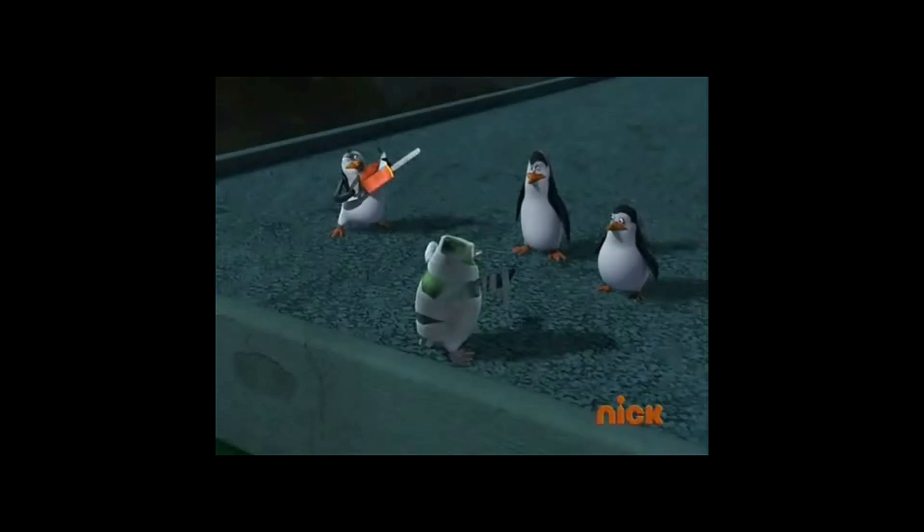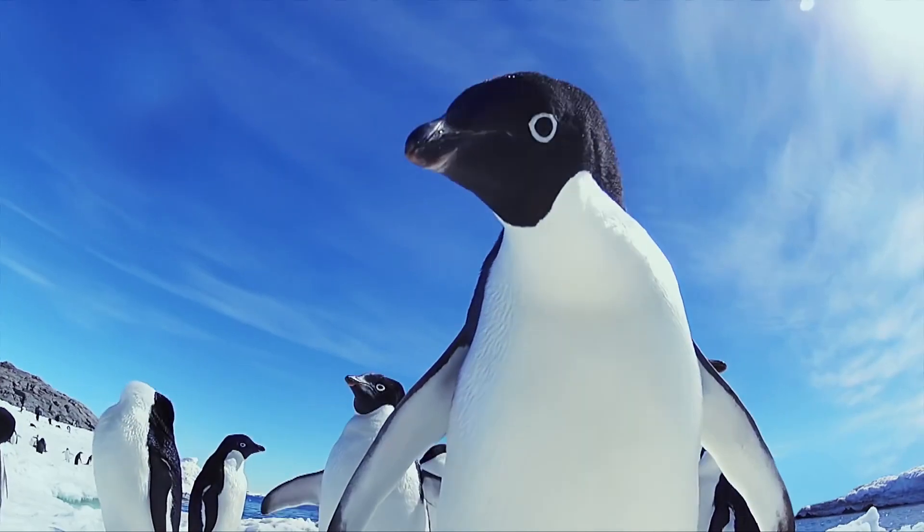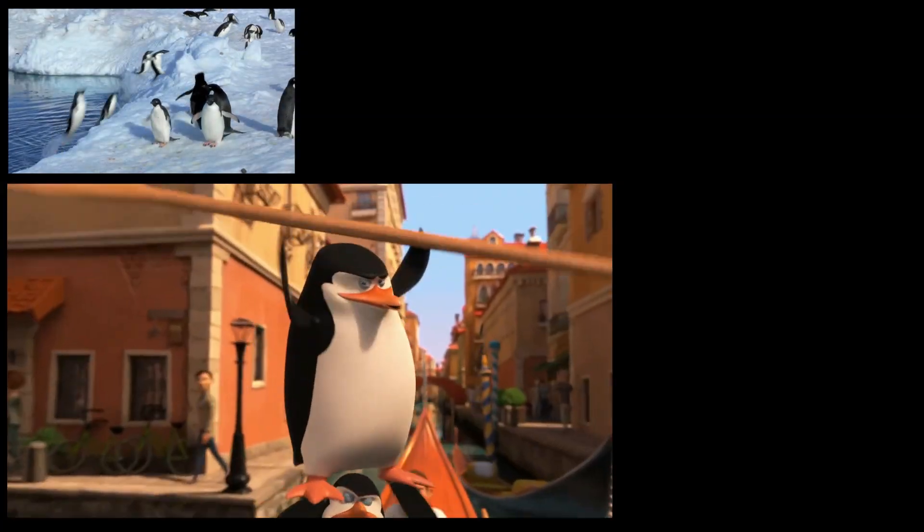Hey! Amigos! My brothers in black and white! Look at me! Penguins.